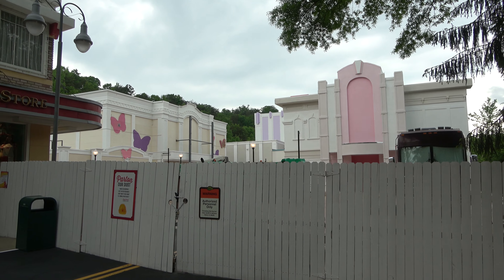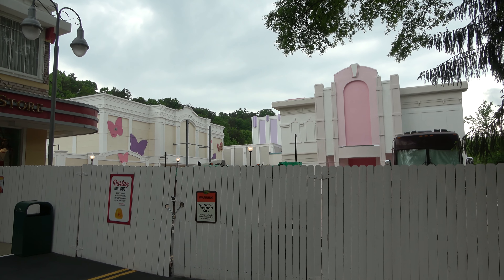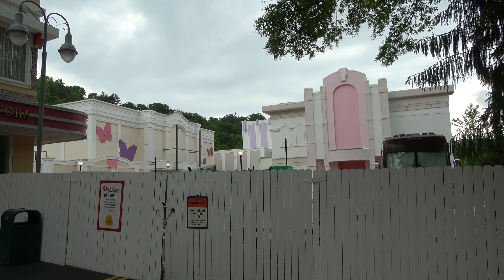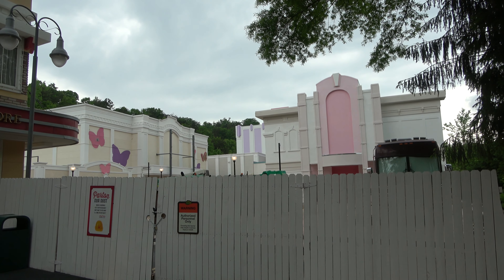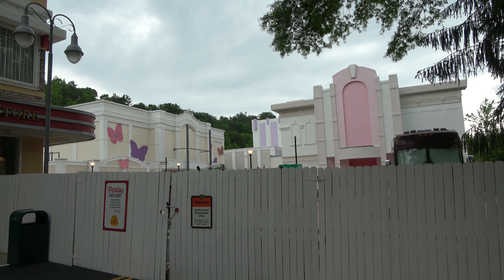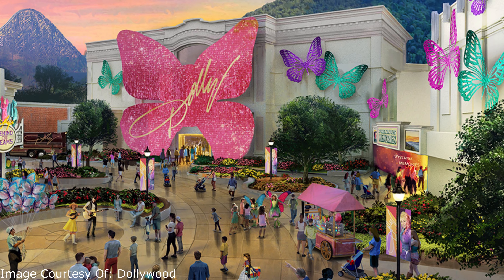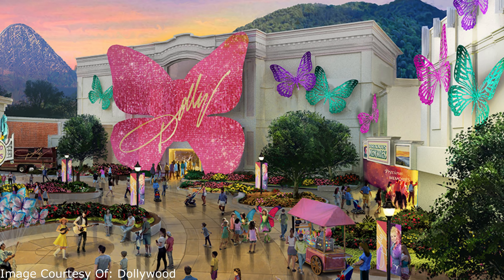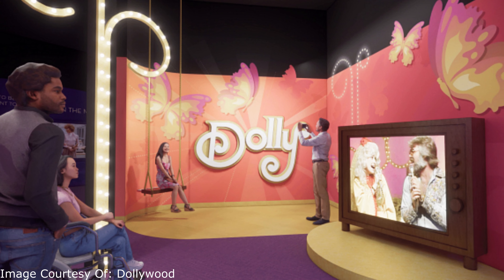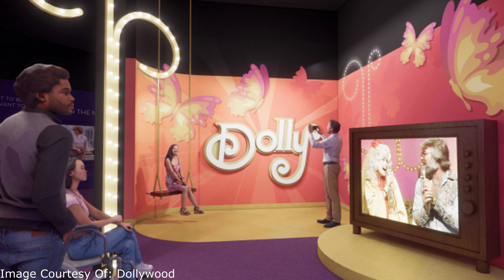Right now we're at the most popular attraction in the area — Dollywood. For 2024, they are doubling down on Dolly herself. Where there was previously a theater and the Chasing Rainbows Dolly Parton Museum, they're doing all sorts of new stuff called the Dolly Parton Experience. There will be new exhibits about her life, projection mapping, a new show, and a new exhibit all about her looks and outfits over the years. If you're a big fan of Dolly Parton, this is somewhere you're going to spend a lot of time.